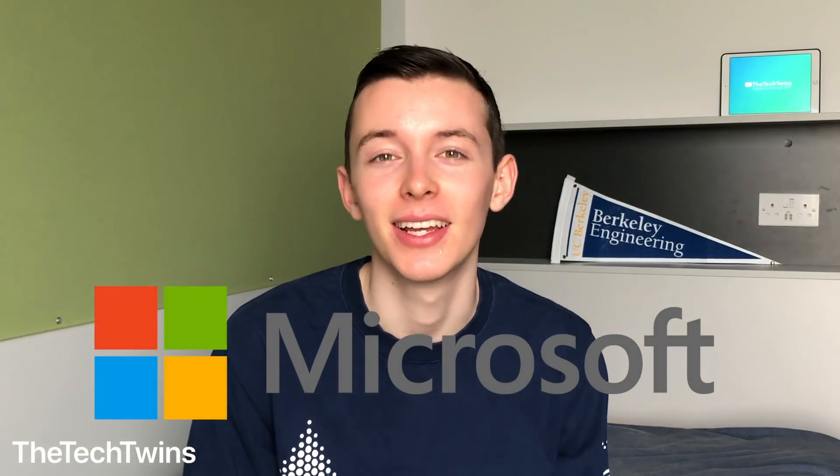Hi everyone, welcome back to the Tech Twins. Today I'll be talking about how I got an internship at Microsoft. I will be a program manager intern at Microsoft this coming summer, from May to August 2018. In this video I'm going to talk about my entire internship interview process, starting from when I first got in contact with the recruiter, going through the interview process and the questions I was asked, and then finally getting the internship offer and what that looked like.